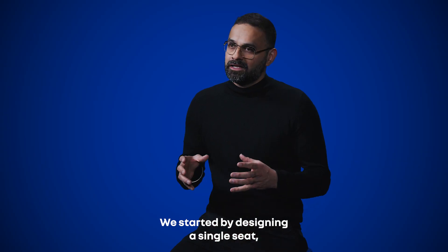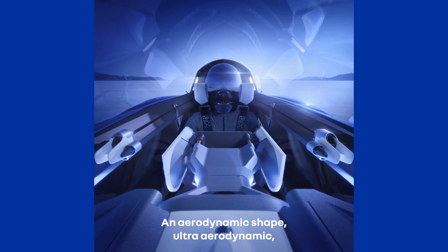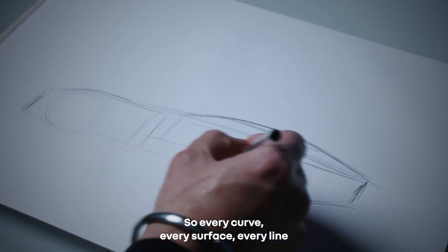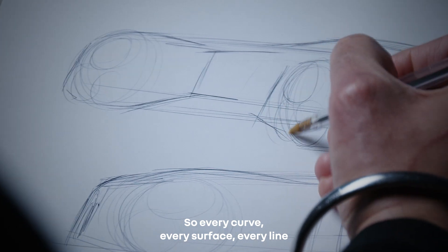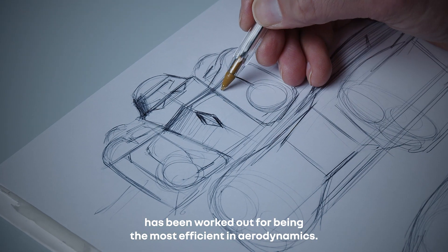We started by designing a single-seat, streamlined, ultra-aerodynamic shape, created with our designers and engineers working together. So every curve, every surface, every line has been worked out for being the most efficient in aerodynamics.